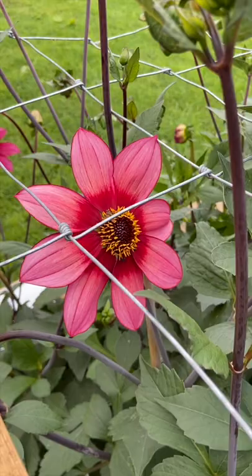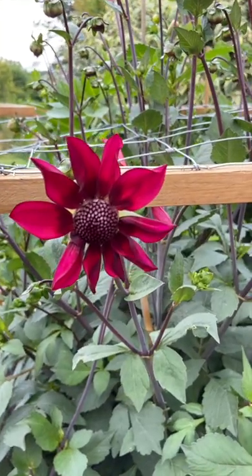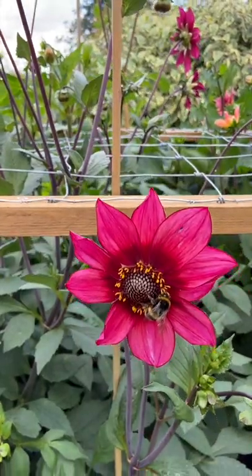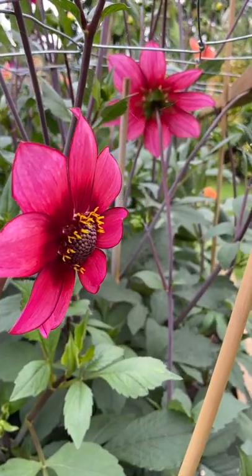Each of the dahlias are a little bit different in colour — there doesn't seem to be much consistency. Some are coming out reddish, some are coming out dark pink, but they're all really interesting and generally a really lovely dahlia.